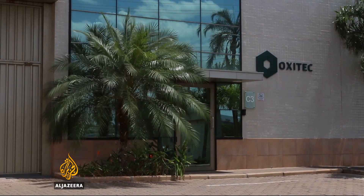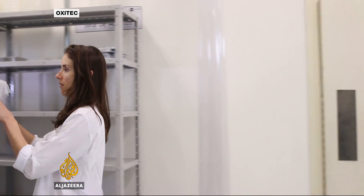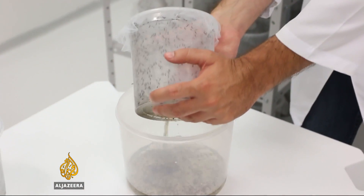The company already has a factory in Brazil which is producing millions of the transgenic mosquitoes every week, and is building an even bigger facility to produce tens of millions of mosquitoes a week in anticipation of regulatory approval.